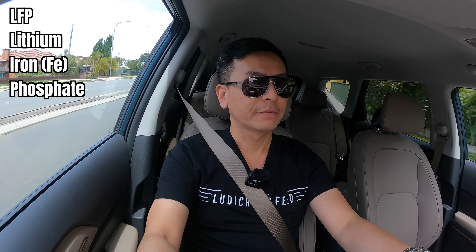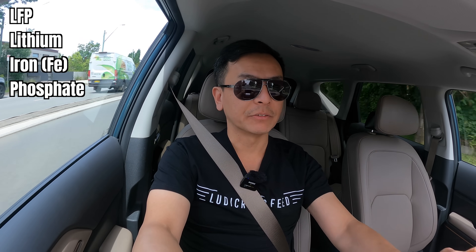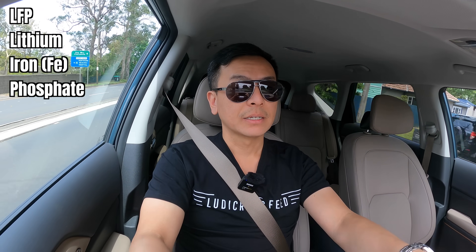The Fe is the ferrous component — phosphate — giving us LFP: lithium iron phosphate. And NMC: nickel, manganese, cobalt, which is also lithium-ion, sometimes referred to as ternary lithium as well. So that is the difference between the two.